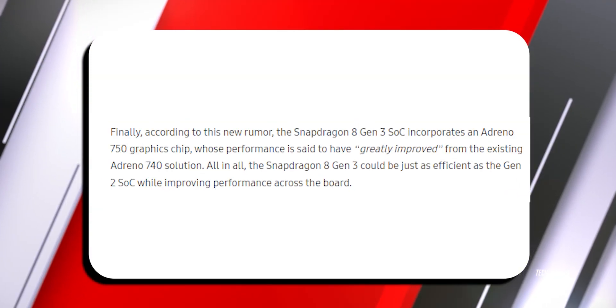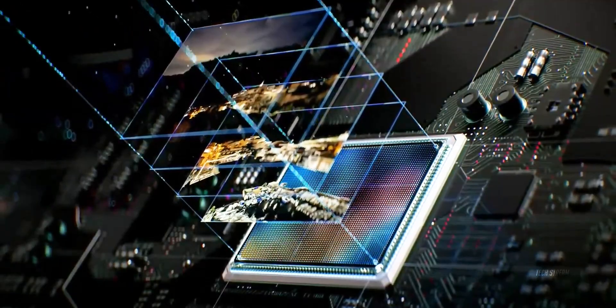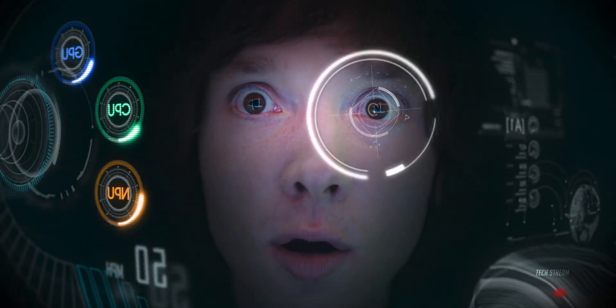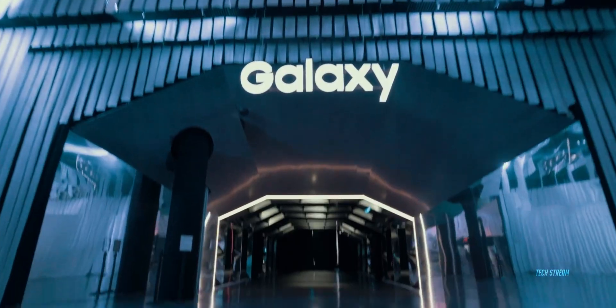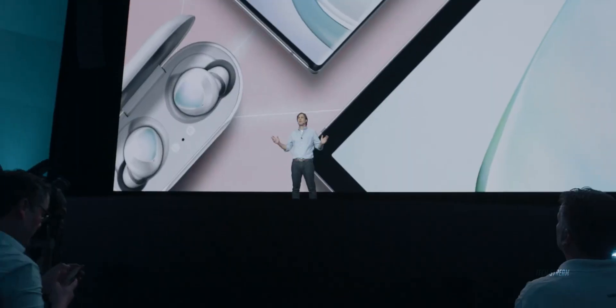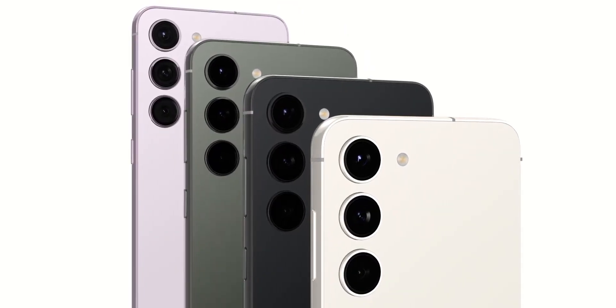There's also a fresh rumor that the Snapdragon 8 Gen 3 SoC might include an Adreno 750 graphics chip, which is supposed to be a major upgrade from the Adreno 740. Reportedly, this could make the Gen 3 just as efficient as Gen 2 while boosting overall performance. It's possible that Samsung will launch its Galaxy S24 flagship series at the beginning of 2024, though if they decide to hold their Unpacked 2024 event sooner than expected, it's hard to say for sure when the Galaxy S24 will hit the market.